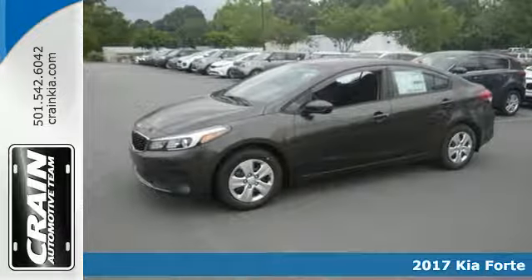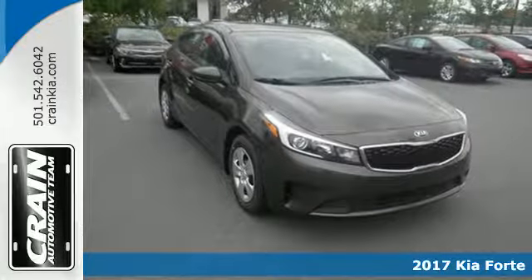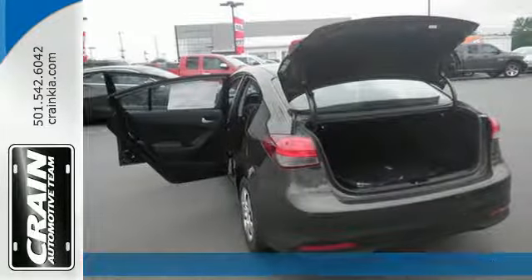It's a 2017 Kia Forte. The distinctive styling of this Forte makes this compact sedan stand out in its class and in your neighborhood.